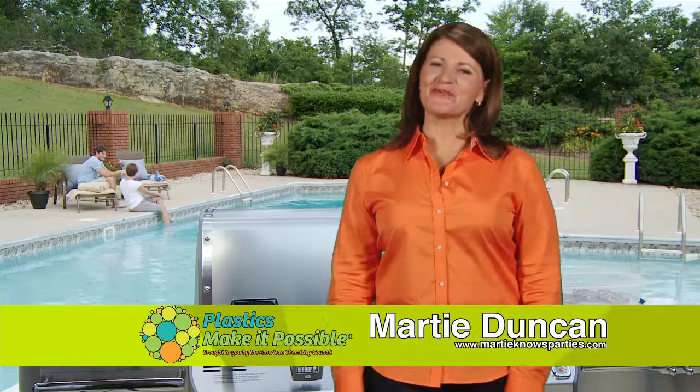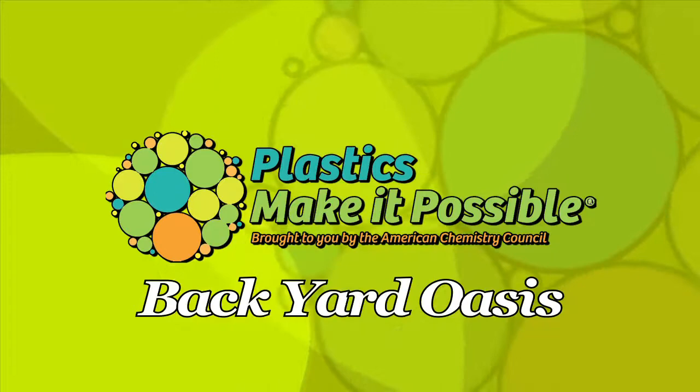There's nothing quite like the fun of a good backyard barbecue. I'm Marty Duncan for Plastics Make It Possible. I really enjoy being outdoors and entertaining friends and family, especially in the summer.